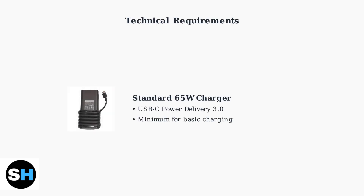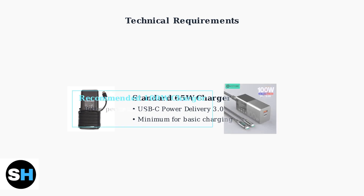These charging issues stem from several technical factors. The Legion Go requires specific charging specifications to function properly — it needs a USB-C charger that supports Power Delivery 3.0 protocol. However, many users report better results with higher wattage chargers. A 100-watt charger can provide more stable charging, especially during intensive gaming sessions.